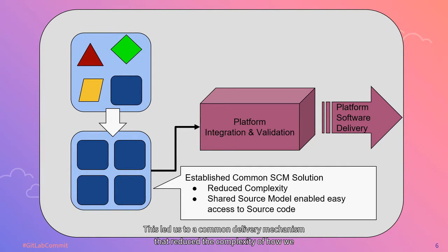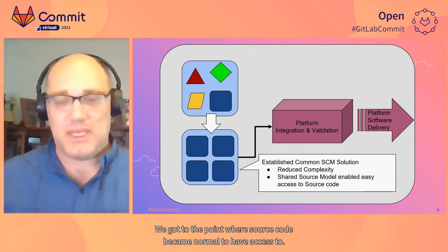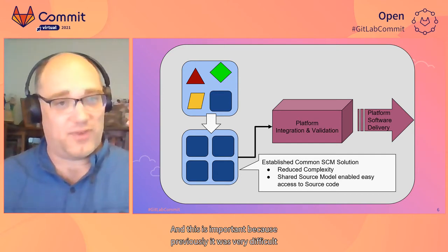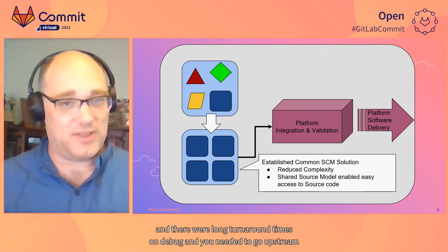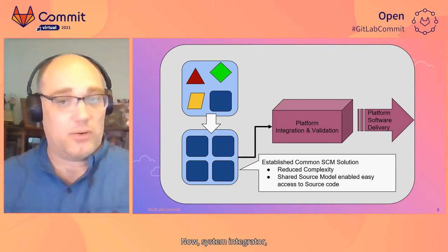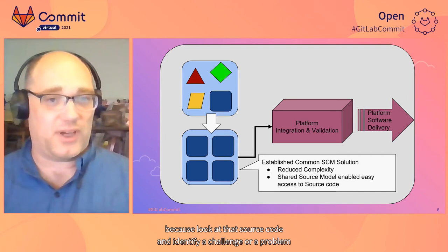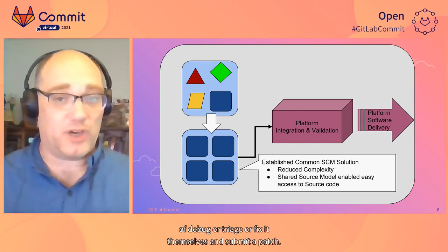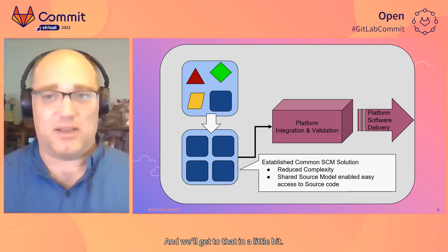This led us to a common delivery mechanism that reduced the complexity of how we delivered our software into our platforms for validation and integration. This shared source model was the beginning of our steps into InnerSourcing. We got to the point where having access to source code became normal. Previously, there were very long turnaround times on debug — you needed to go upstream to the driver team to figure out how to fix things. Now a system integrator could look at that source code, identify a challenge, and have the driver team fix it quickly, or fix it themselves and submit a patch.